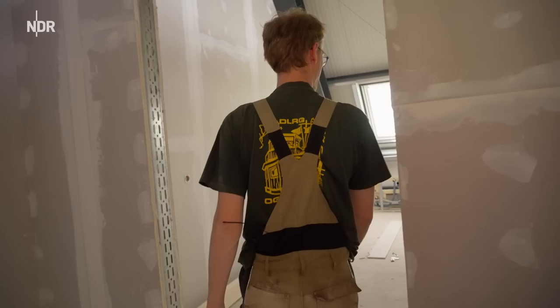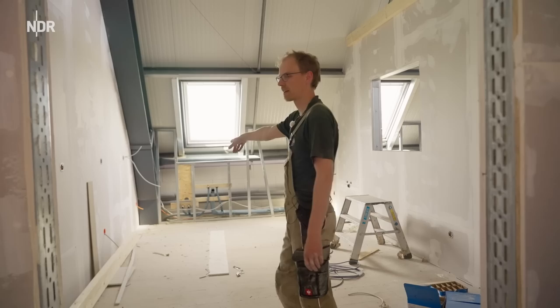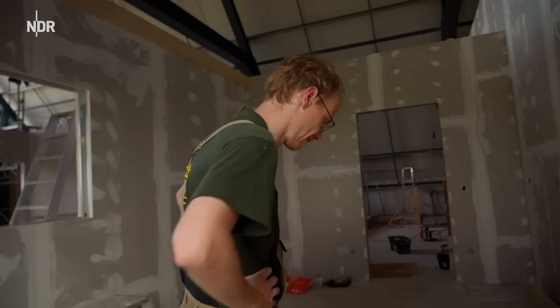Hier ist die Küche für Silke. Hier ist das schon eigentlich alles fertig, elektromäßig. Silke kriegt sogar eine Patchdose gesetzt und ihren eigenen WLAN-Verteiler. Die guckt nämlich immer, während die Kartoffeln kochen, Serie. Sturm der Liebe, weißt du? Ist das überhaupt ARD? Ich weiß es gar nicht.